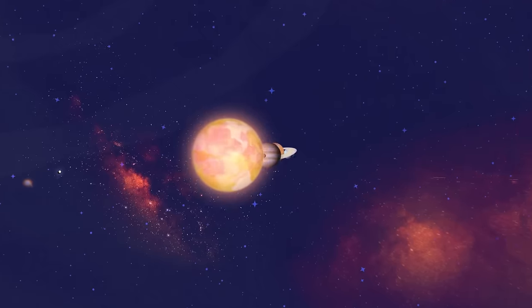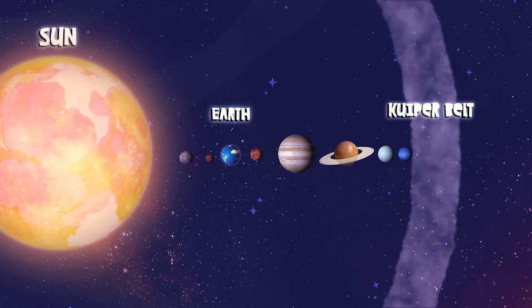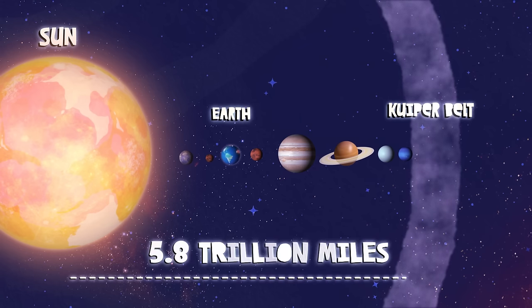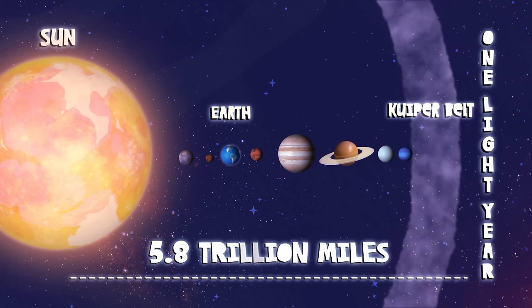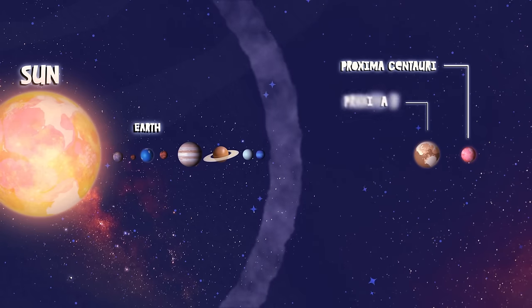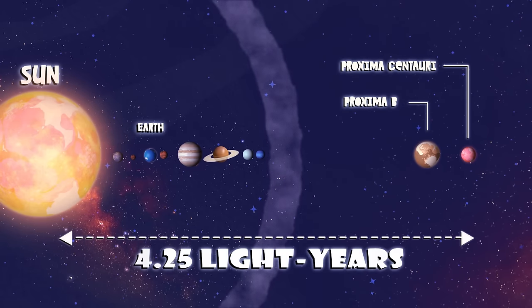Let's take this to scale, shooting from the sun and show how many light years are beyond our solar system. After traveling 5.8 trillion miles, we finally reach our destination of one light year. When we reach Proxima Centauri and Proxima B, our nearest star, that's 4.25 light years.